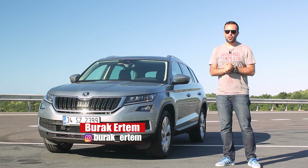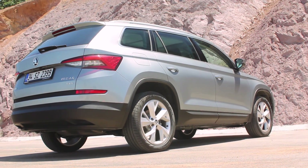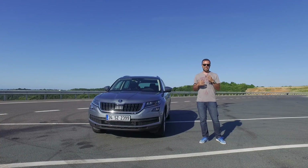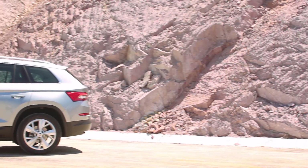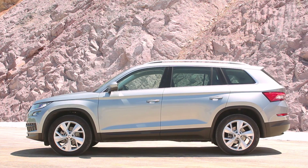Kodiak, Skoda'nın bence en önemli modellerinden biri. Çünkü Kodiak tam anlamıyla bir SUV. Daha önceli bir modeli vardı, Yeti vardı. Fakat Yeti buna nazaran çok SUV sayılmazdı. Gerçi buna da bazıları crossover diyor ama boyutlarına, yüksekliğine ve 4x4 oluşuna bakarsanız, bizce bu bir SUV.